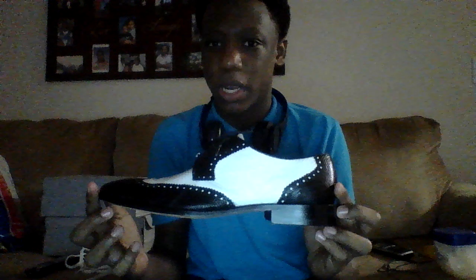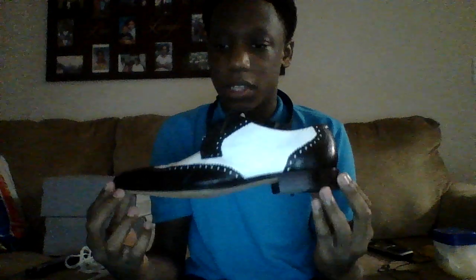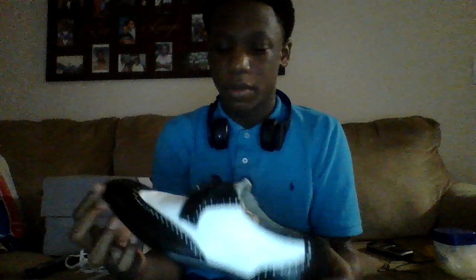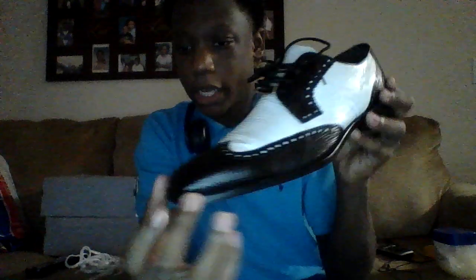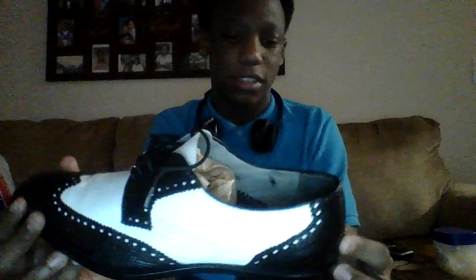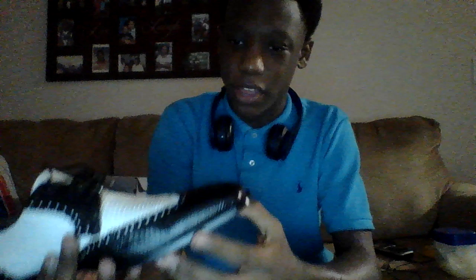Oh, I got one more pair of dress shoes. These aren't really mine yet — I can't fit them because one of my uncles gave them to me. When I can fit them, these are pretty nice. Look at the pointy toe box — it's just crazy. I don't know if this is leather or snake skin, but yeah, that's that.